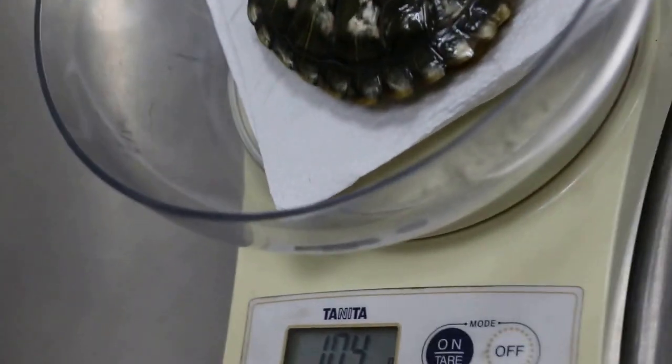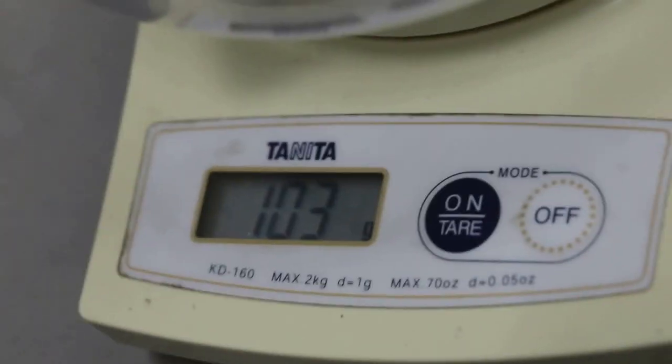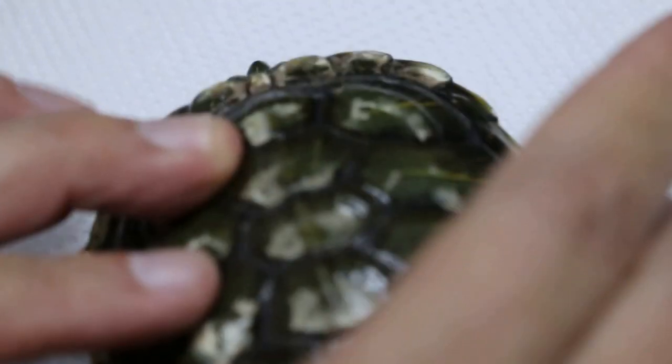Let me weigh it first. One hundred and four grams. So this terrapin will be roughly about one and a half years old, if it's growing well. If it's not growing well, of course it will be older than that.